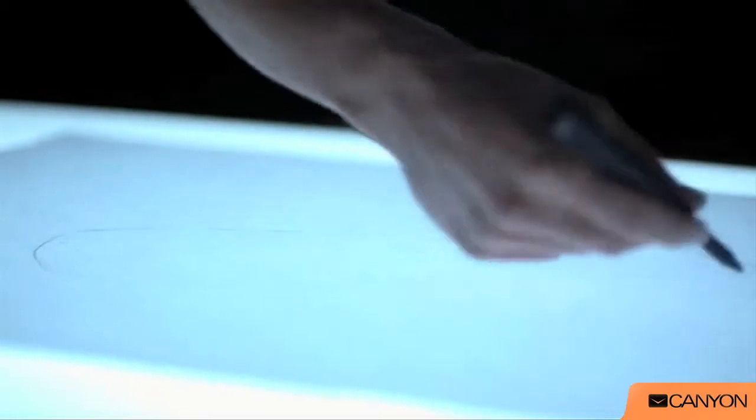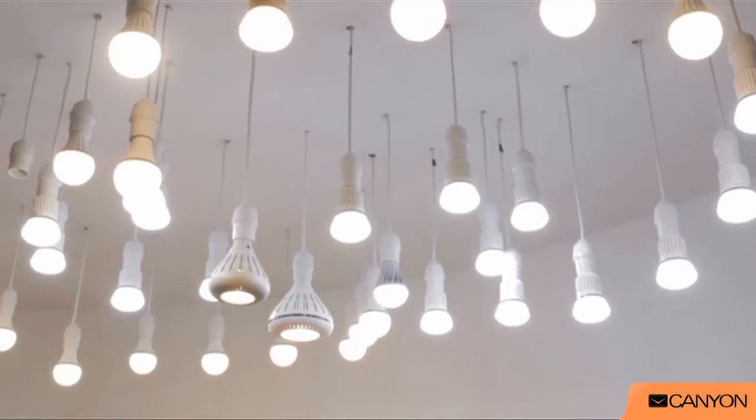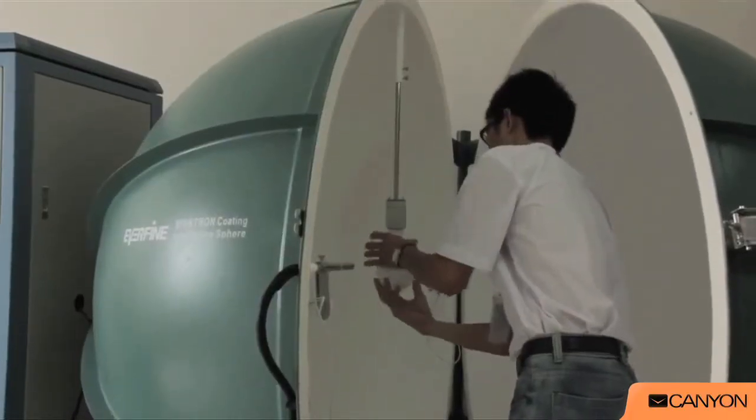Reliability: our product has considerable life and is easy to install. We are testing every lamp that goes from our assembly line. This is the job for certified laboratories, either our own or independent.